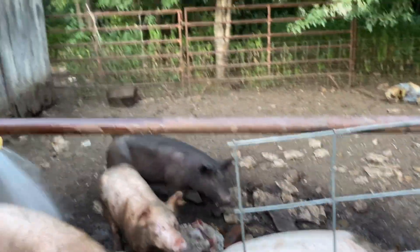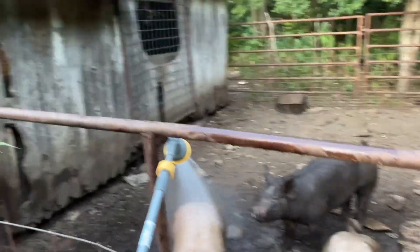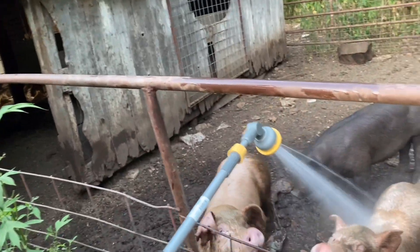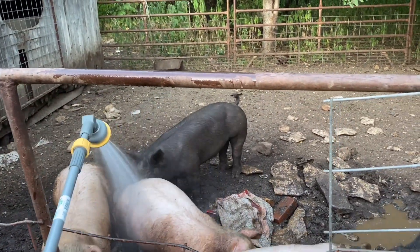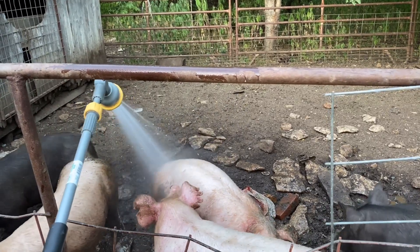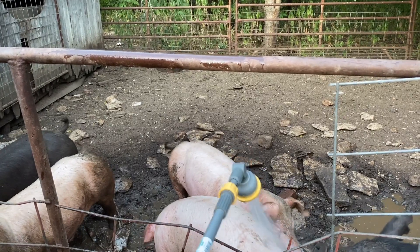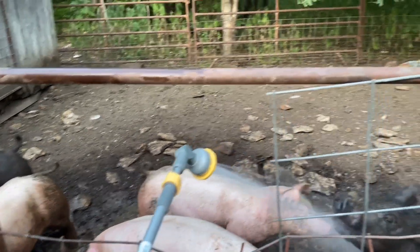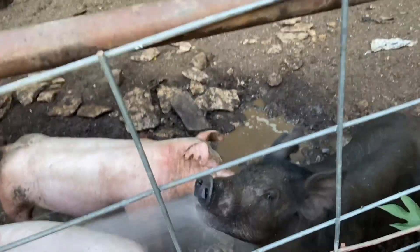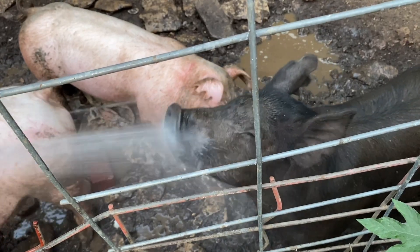They do have a waller over here to the side, and on the really hot days they either spend time in there or in their barn. I've had them here for about two weeks since we moved them back up here, because I wanted to sort them out and see which one was big enough to go ahead and send to freezer camp. She loves drinking from the hose.